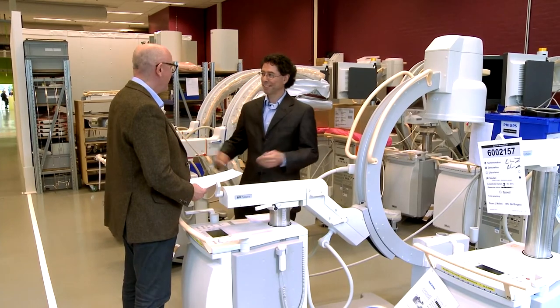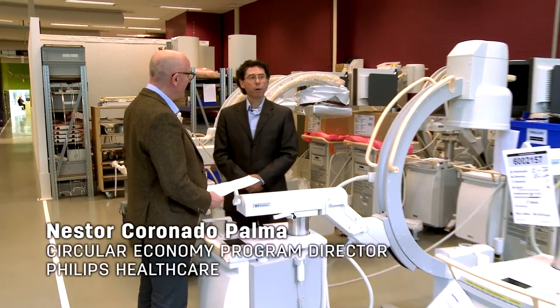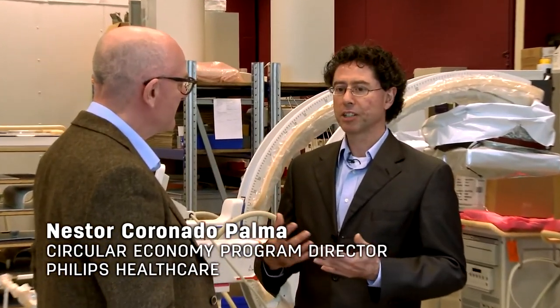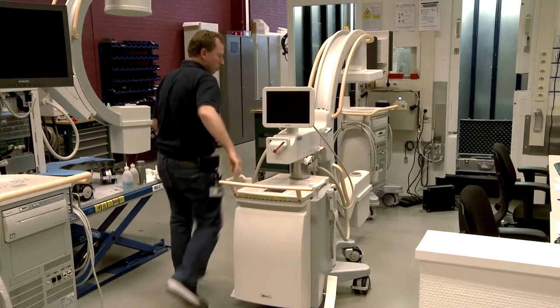Welcome Dave to our factory here in Vest. What we do here is we get equipment back, equipment that has been pre-owned by hospitals. We get it back after a trade-in mechanism that we have in place. We will clean it,